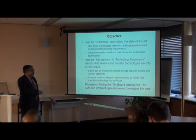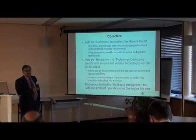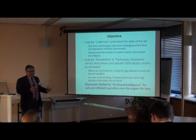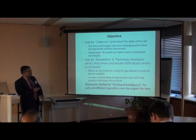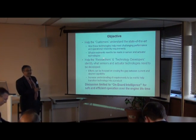So why are we doing this? We have two objectives. One is to help the customers understand the state of the art. For NATO, customers are the buyers who buy the weapons — airplanes, gas turbine engines basically. We need to let them know what technologies are available that can meet their challenging performance and operational requirements, at least make them aware of what is doable. The important focus is what investments need to be made in sensor and actuator technologies for aircraft engines — that's the focus here.